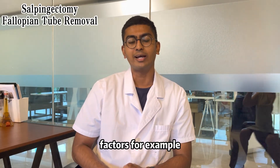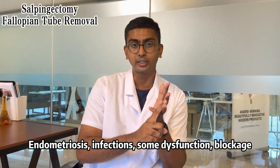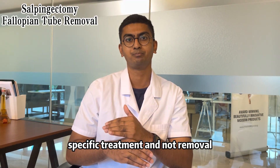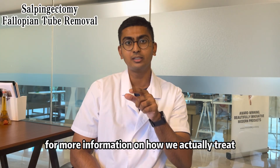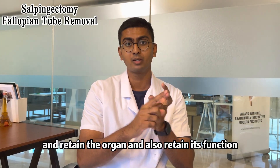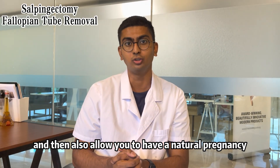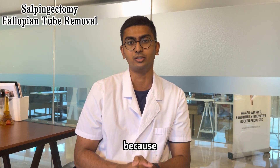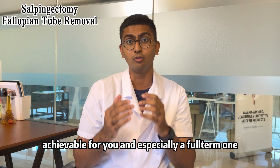For any other factors — for example, endometriosis, infections, some dysfunction, blockage, adenomyosis — all of these require specific treatment and not removal. Get in touch with us for more information on how we actually treat your underlying disease and retain the organ and also retain its function. At the end of the day, we want you to keep your organs and allow you to have a natural pregnancy, avoiding IVF and other forms of assistive reproductive technology, because a natural pregnancy is achievable for you, and especially a full-term one.